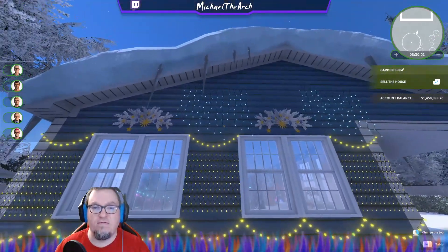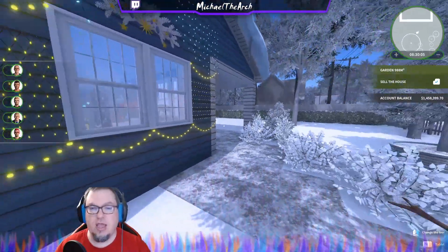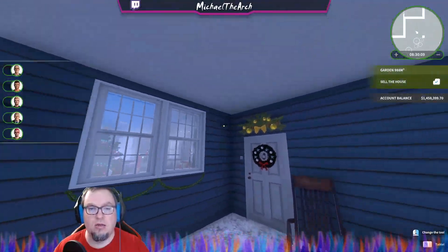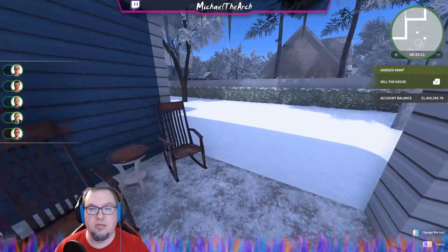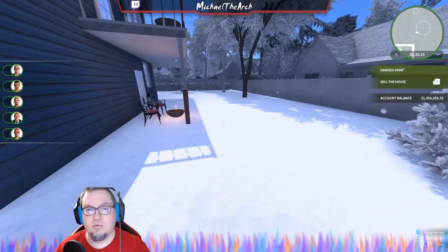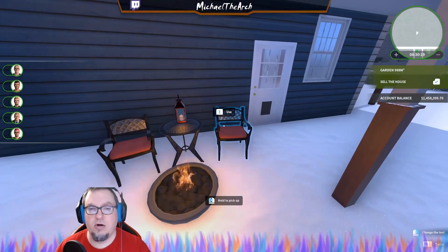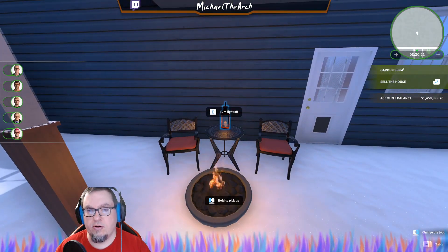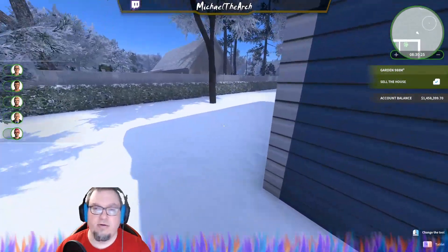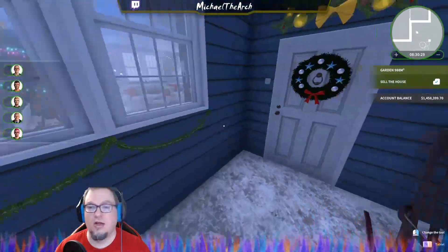We've added a few lights on the outside but didn't do too much to change it — just a little bit. We did put in some garland here. If we come around here, I just wanted to show you that we do have some wrought iron chairs out here and a nice little seating area, so let's go inside.